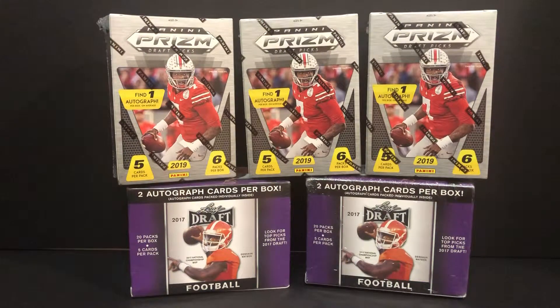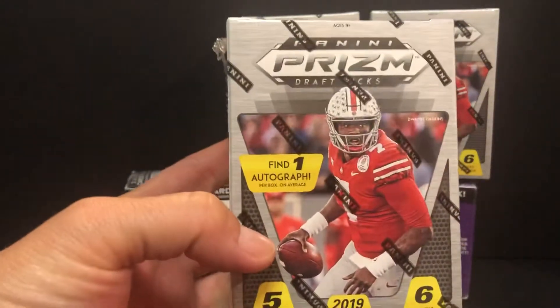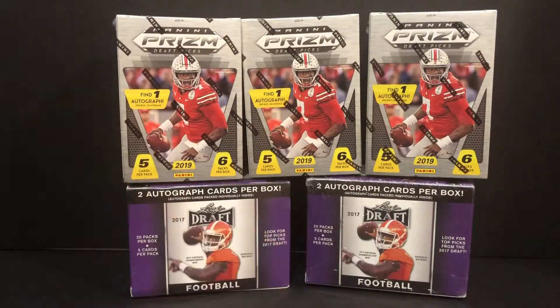Hey everyone, Billy Goat Sports Cards back again with the draft going on. I just thought it's appropriate — maybe we'll do a little Prizm Draft 2019 version. I picked these up tonight actually at Walmart. They had a few boxes there. So these are the blaster version and we'll find one autograph. And then the bottom two boxes here, the 2017 Leaf Draft — they were at a Shopko that's going out of business and got them for $17 each.